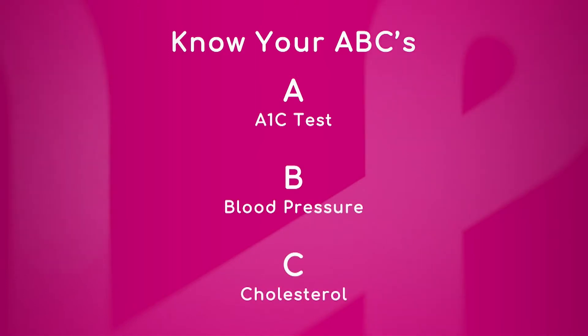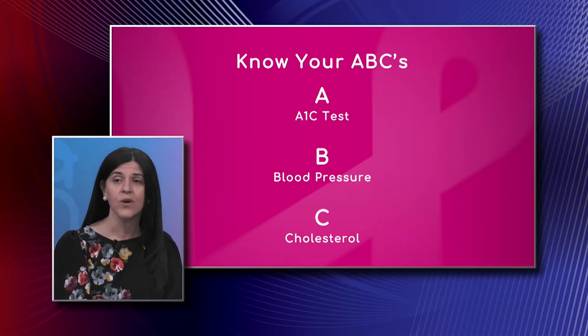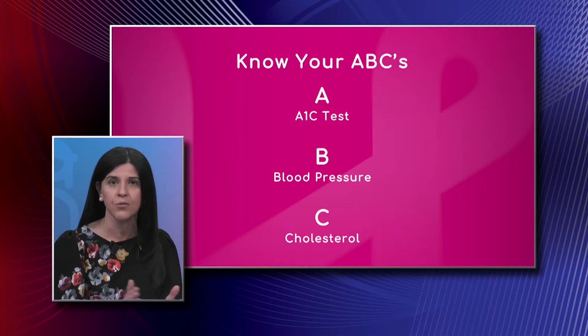It comes back to knowing your numbers — knowing what your running average is and looking at blood pressure and cholesterol. When you take into account diabetes, patients have two times the increased risk for developing heart disease, so it's critical that we have all levels in control. The blood sugar may be controlled but cholesterol may not be, so you have to manage all parameters with the ultimate goal of staying healthy and improving your overall outcomes.